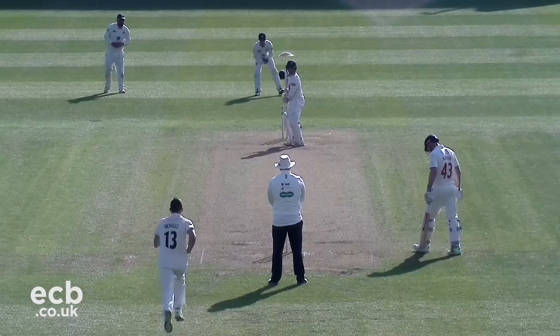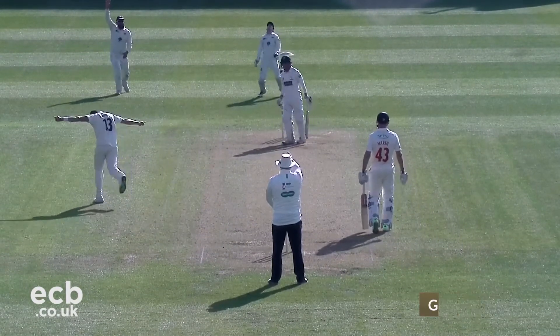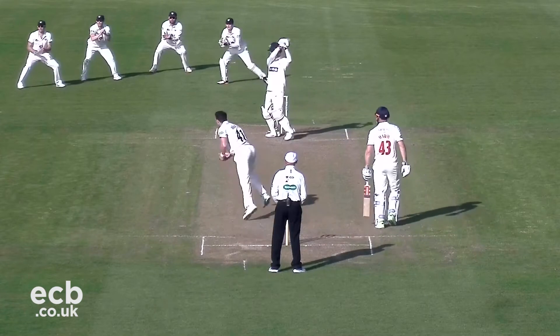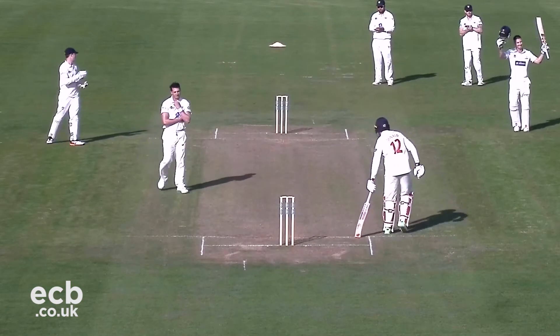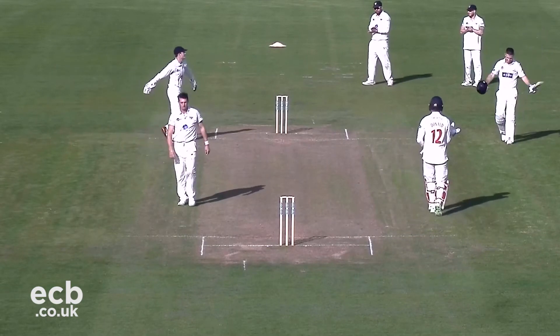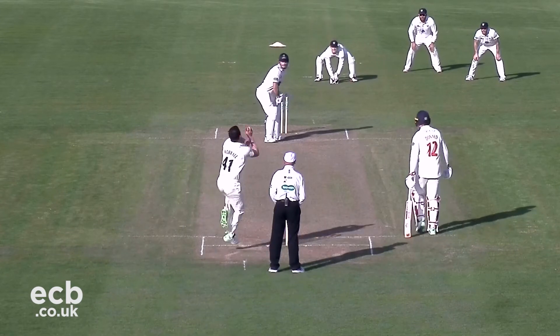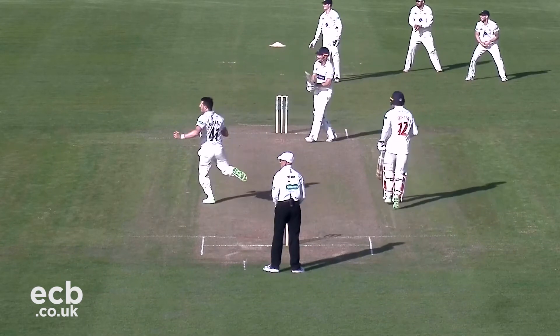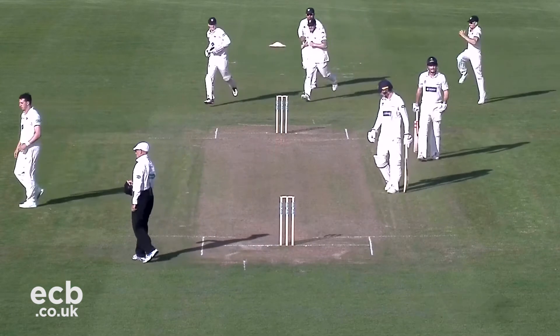At the other end, Carlsen batted well and made 45 before he was caught behind off Howell. That brought Donald to the crease, who supported Marsh to his superb century – a very classy innings from the Australian international. Worrell eventually got the wicket that Gloucestershire most desperately needed, Higgins taking the catch to bring Marsh's fine knock of 111 to an end.